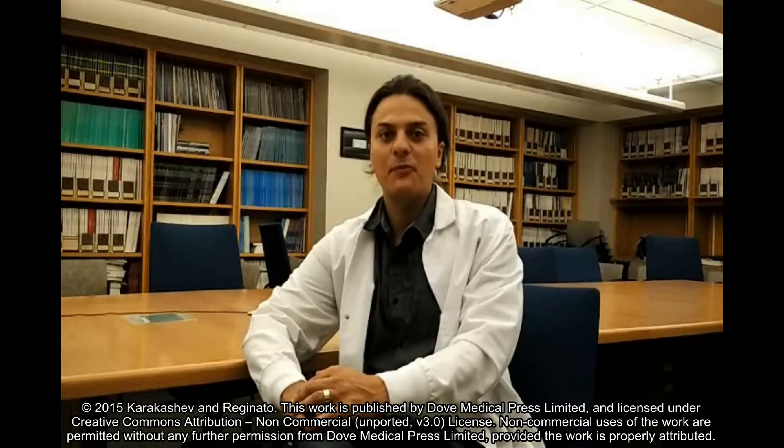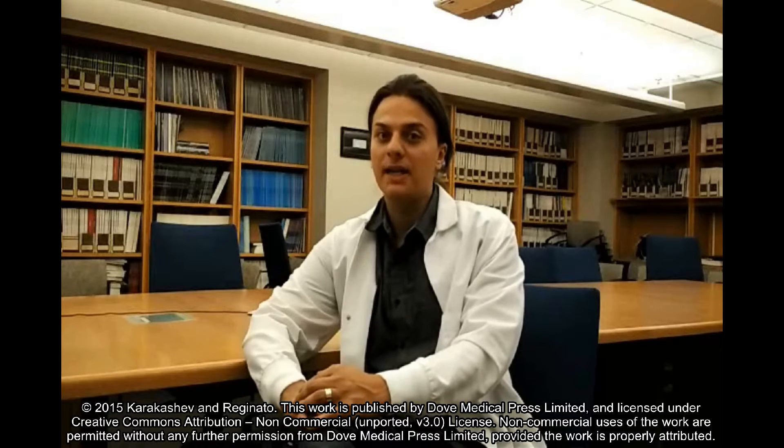Hello, my name is Sergei Karakashev and I'm in the lab of Mauricio Reginata at Drexel University College of Medicine, where we study the role of hypoxia in promoting resistance to cancer therapy.